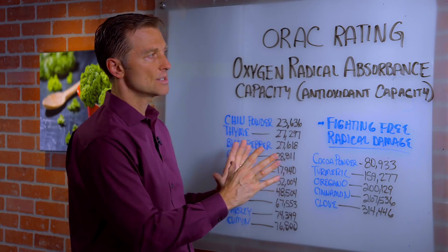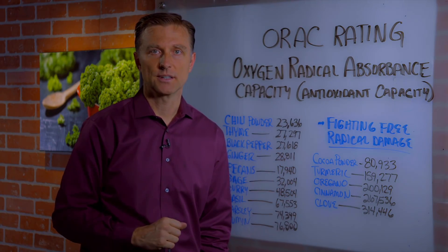Definitely start adding more spices to your food. Thanks for watching. Tell me what you think about this video — go ahead and comment below and give me your feedback.